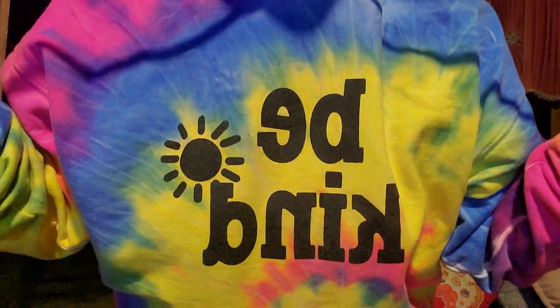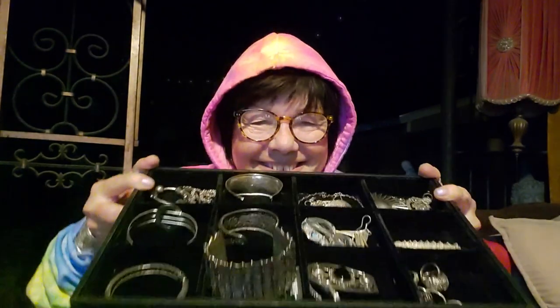Hi everyone, welcome to my channel, My Jewelry Addiction. My name is Tanya and I'm addicted to jewelry and tie-dye and being kind — or trying to. I try real hard. I'm addicted to jewelry.